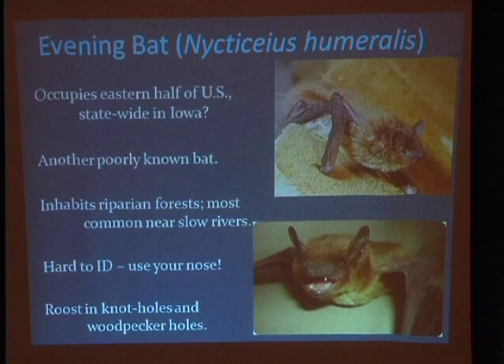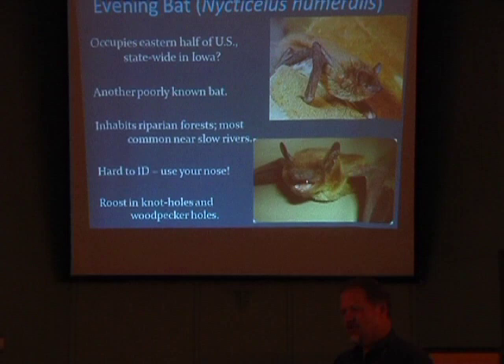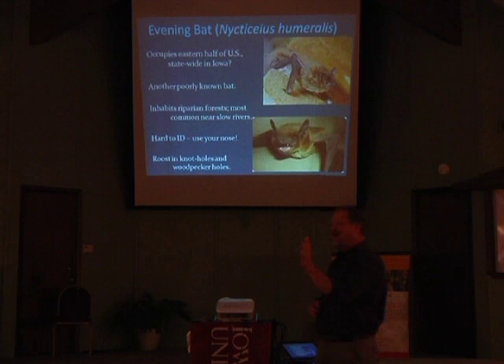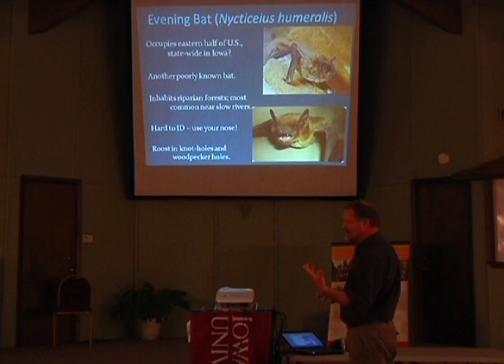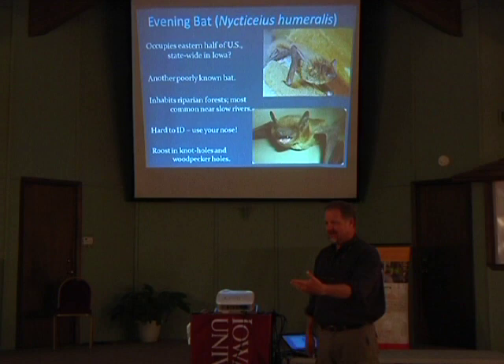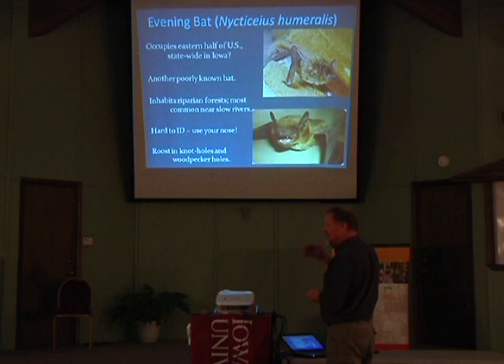Evening bat — another one you don't catch that commonly. The fun thing I love about evening bats: notice it says 'hard to identify — use your nose.' Picture going to the dentist, having a tooth drilled. You know that smell of drilling teeth? That's what they smell like — it's uncanny. Lots of mammals use chemicals to communicate with each other. That smell is essentially the bat saying: I'm an evening bat, I'm a male, I'm reproductively active. Or, I'm an evening bat, I'm a female, but I'm already pregnant — save your time and energy. They can send a lot of information through chemicals.